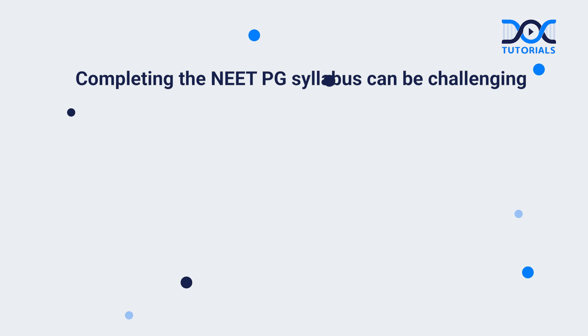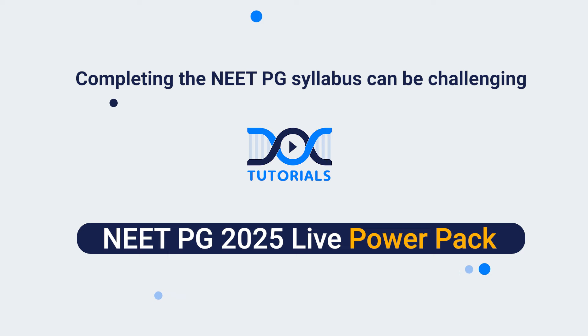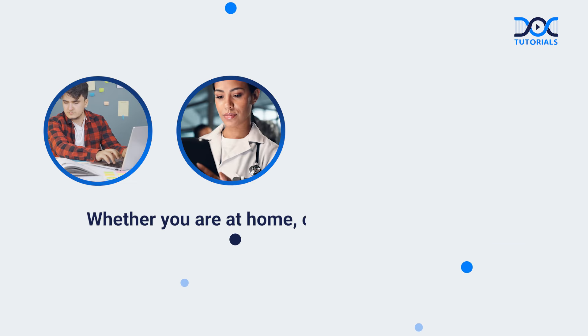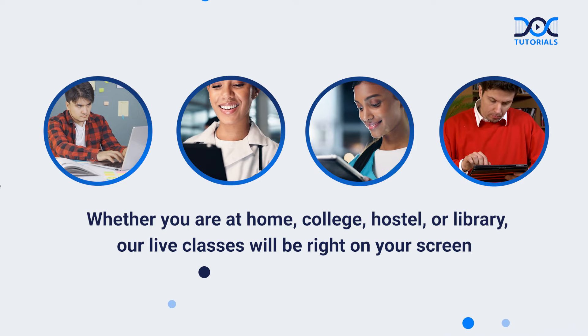Completing the NeatPG syllabus can be challenging. DocTutorials presents NeatPG 2025 Live Power Pack. Whether you are at home, college, hostel, or library, our live classes will be right on your screen.